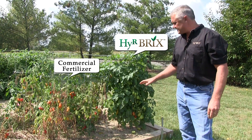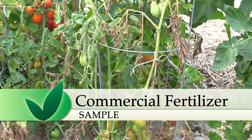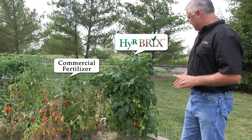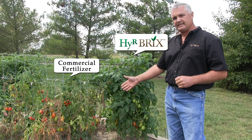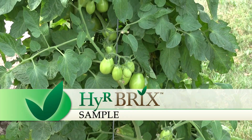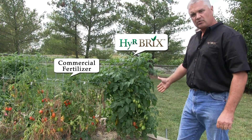We planted these tomatoes the same day in the same soil. The one on the left was treated with commercial fertilizer and the one on the right was treated with the Hirebricks fertilizer. The one treated with commercial fertilizer is dying prematurely and all the fruit is ripening at the same time. The Hirebricks fertilizer is prolonging the growing season of this plant and providing produce all season long.